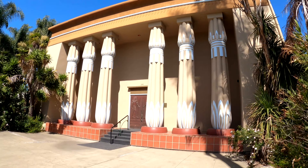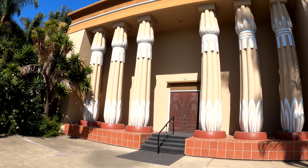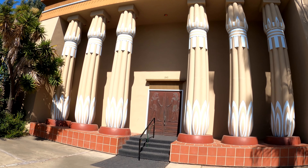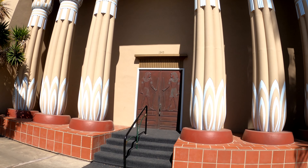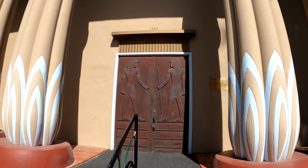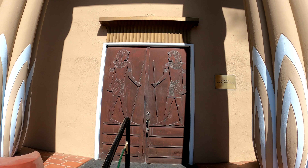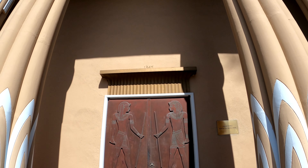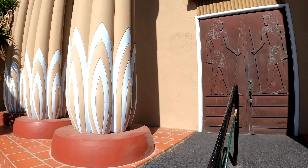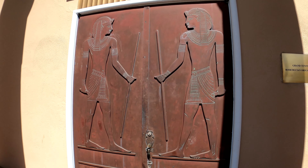Pretty awesome — look at those doors. Grand temple. It's great. Amazing detail.